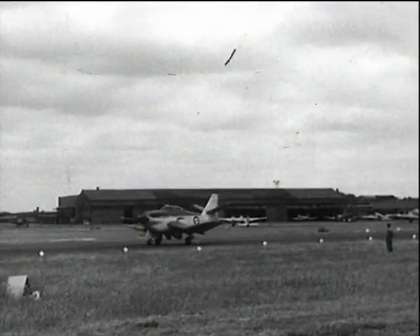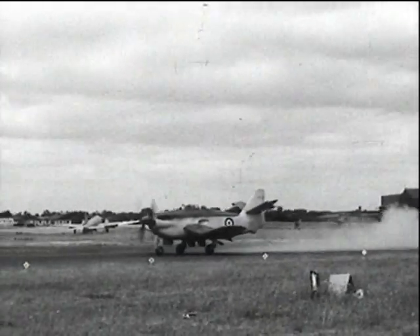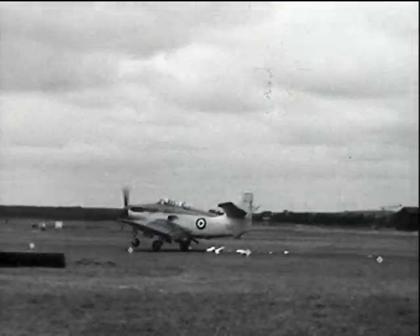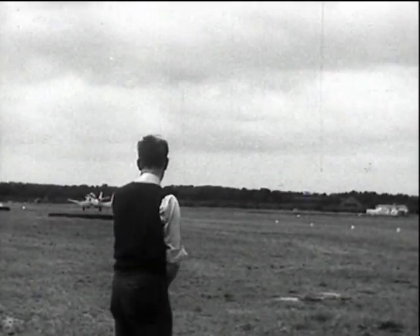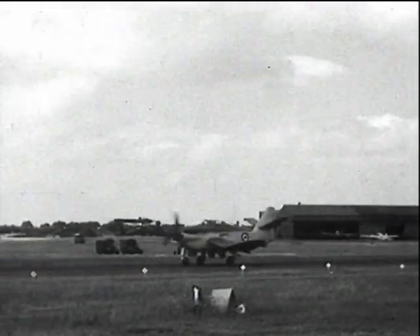This prototype Gannet, made by the Fairey Aviation Company, is doing its first rocket-assisted take-off trials at the RAE in 1950. The first aircraft in the world to be fitted with a turbine engine driving double propellers so that each propeller could be independently controlled, making it ideal for ship use. Its duties were twofold.